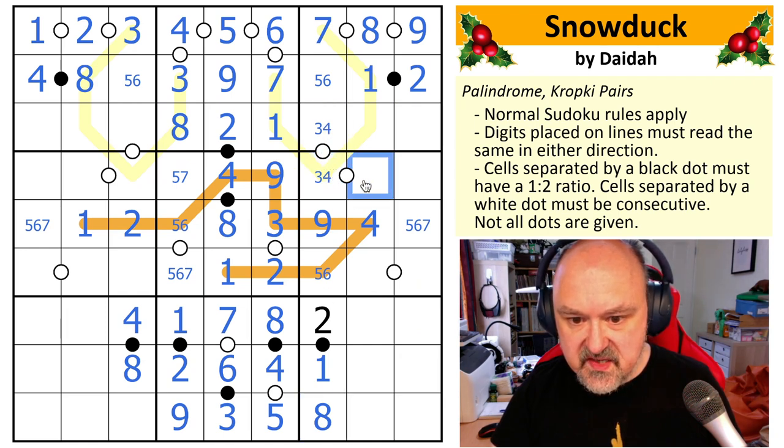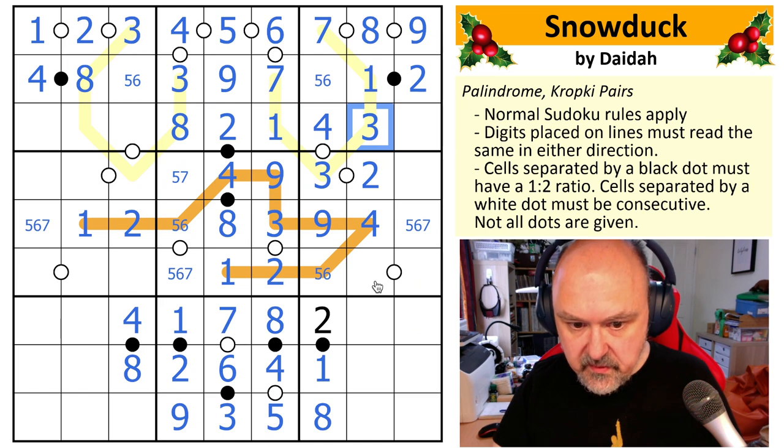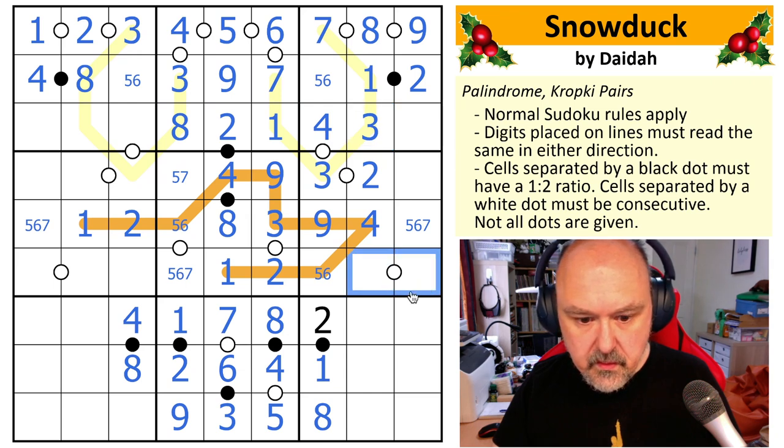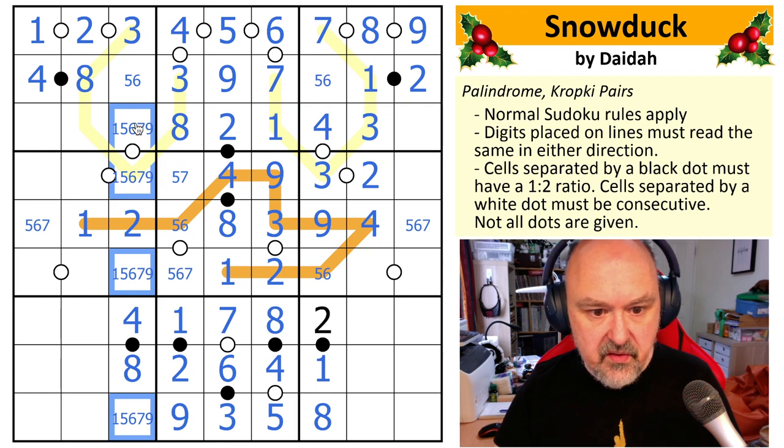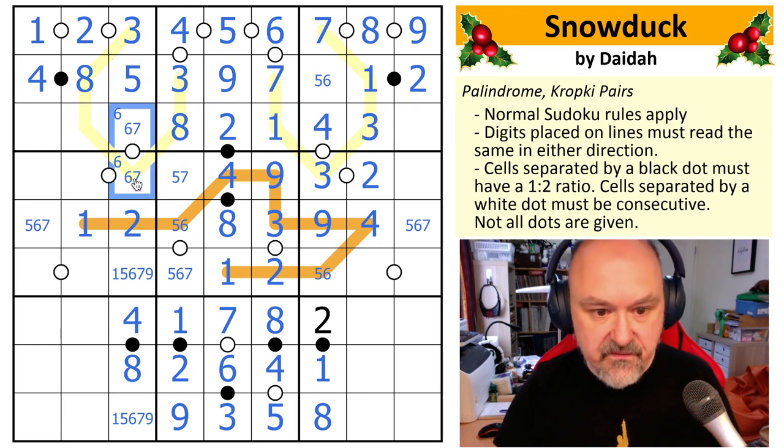So this needs to be consecutive with three or four — it's two, three, four, or five. I can't put four — actually that's a three, that's a four. This needs to be consecutive with three — so it's two or four and it can't be four. That's a two. This is seven, one, three — so this has to be seven, one, three. I need one, two, three, four, five, six, seven, nine. Nine can't go on the consecutive dot; one can't go on the consecutive dot. So I must put a six on the consecutive dot because otherwise five and seven wouldn't be consecutive. So this is five.